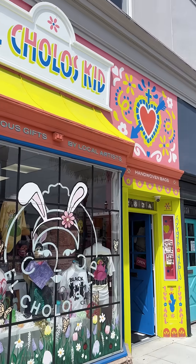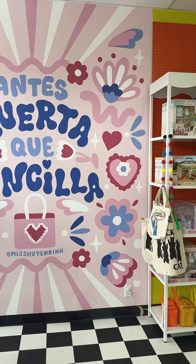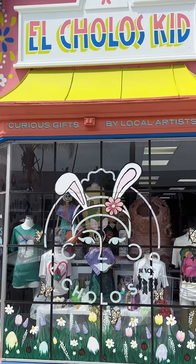Hi, I'm Daisy Romero and I am the founder of El Cholo's Kid. I've always wanted to travel and work with artisans. I've always loved the handmade, so that's kind of how I first started El Cholo's Kid.